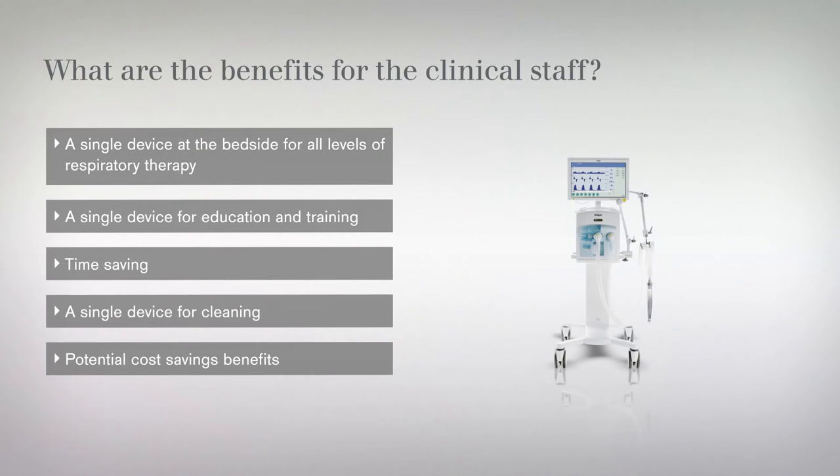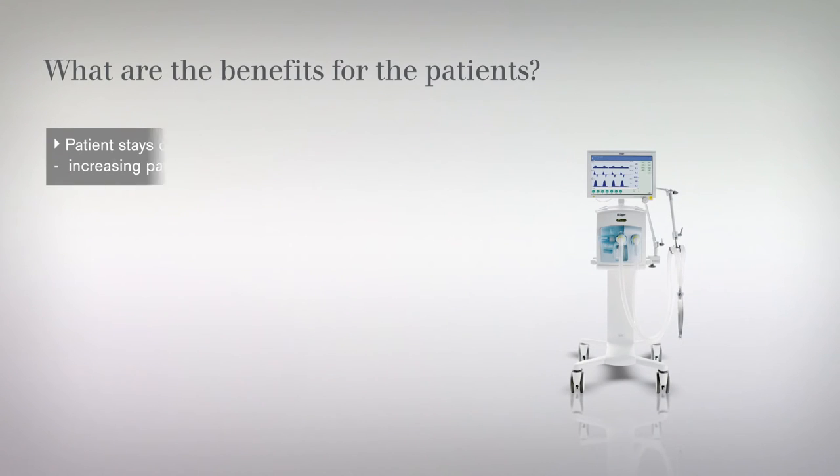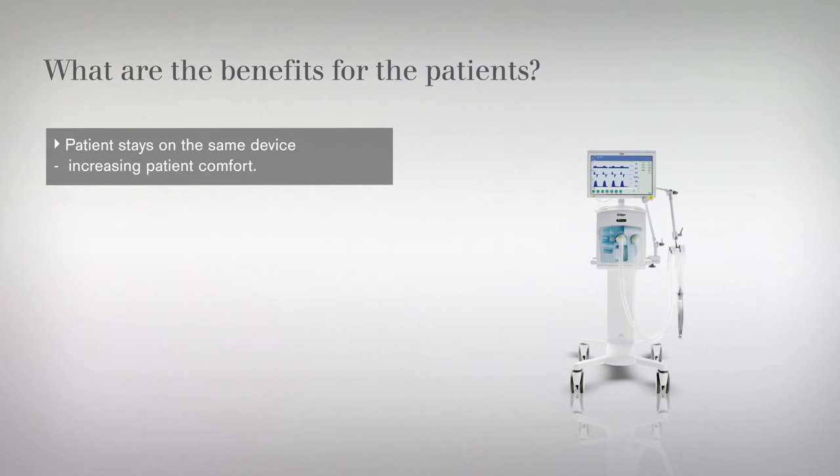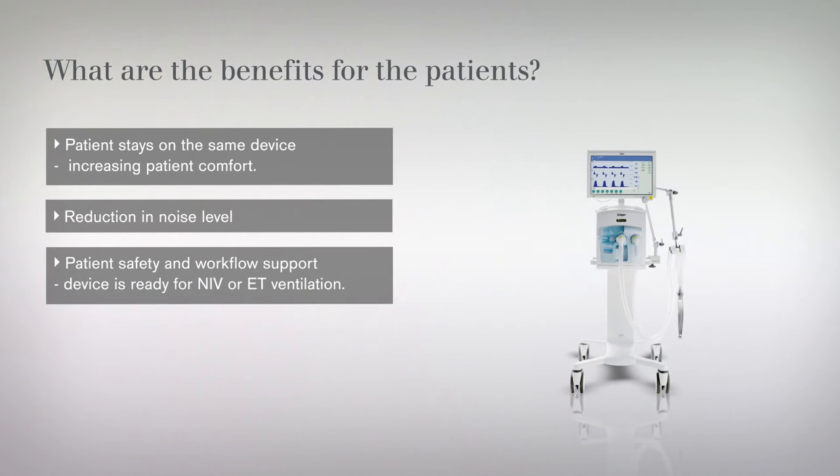The required FiO2 can be accurately selected via the device rotary knob. For the patient, there is less anxiety as they remain on the same ventilator for the duration of their treatment. Oxygen therapy delivered by independent high-flow devices is often noisy; delivering high flows through the ventilator is quieter. The patient also benefits from the nurse not having to leave the bedside to find additional equipment.